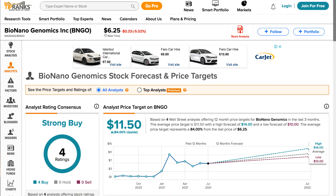The average price target used to be $14 but has dropped down to $11.50. However, the highest price target is still $14. We should always take these price targets with a grain of salt, but I personally still think we can hit $14 by the end of the year.